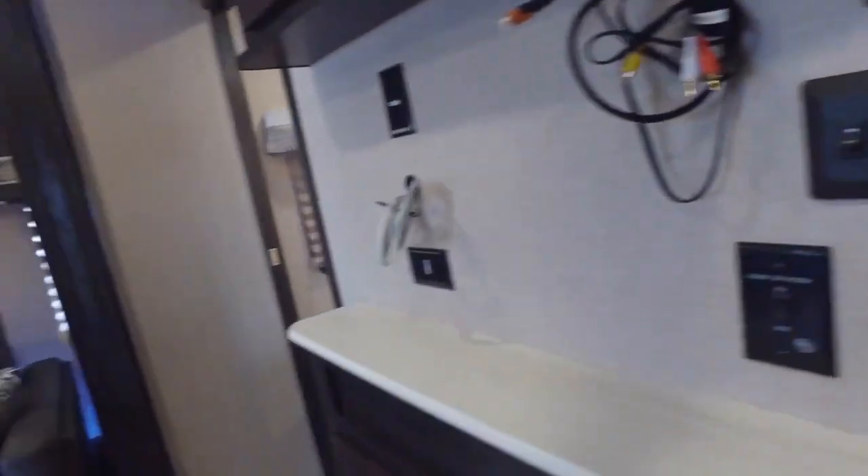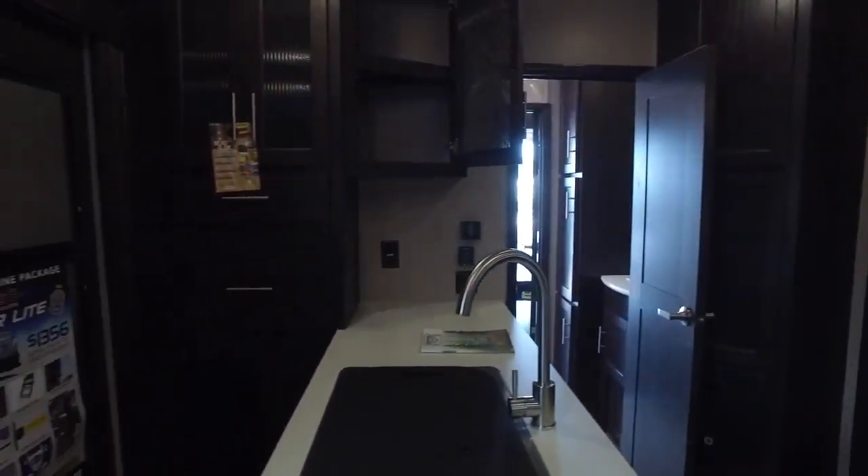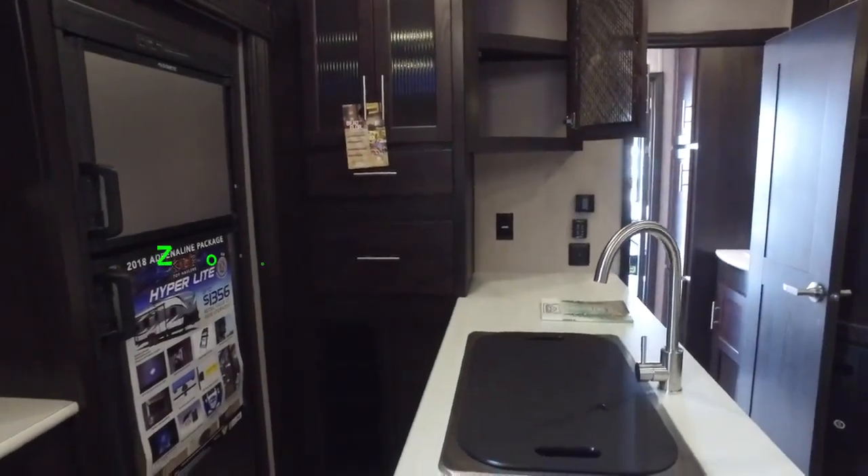Folks, this unit is priced every day at a great low price — too low to advertise — so come see us at Zoomers RV, where we do business the right way. Thanks again, have a great day!